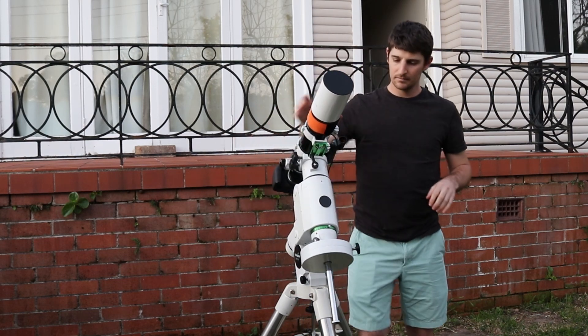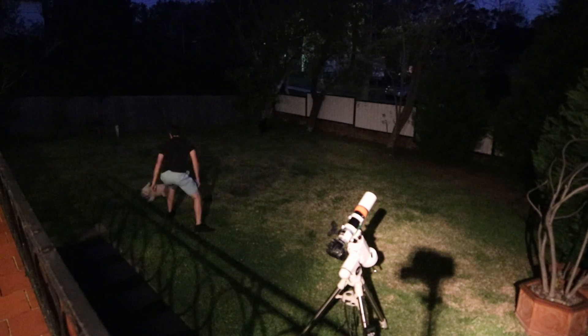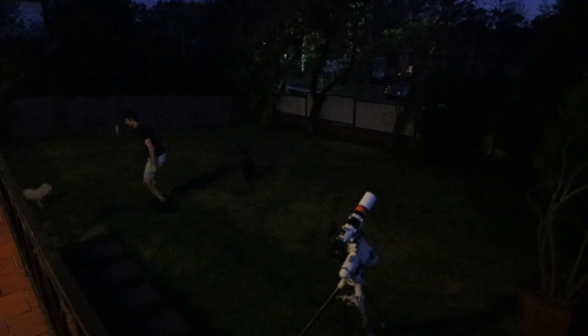More exciting than the new mount is the new house. My partner and I were lucky enough to buy our own place with a yard. Unfortunately it's a front yard — we don't have much of a backyard as it's totally blocked out by trees — but it means a lot of setup and takedown each night, and it's a huge improvement from having to travel somewhere to take images. It's a Bortle 5 location right on the northern outskirts of Sydney, Australia. The real winners of the new house though are Suki and Momo — they've been loving the front yard, they've never had one before and it's definitely their favorite place to be.